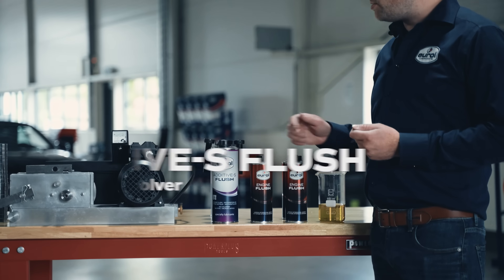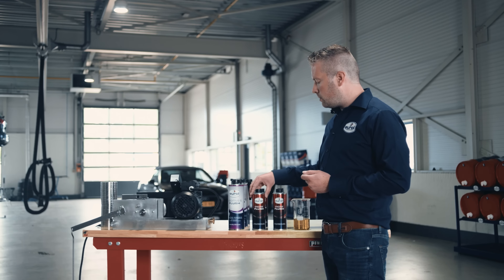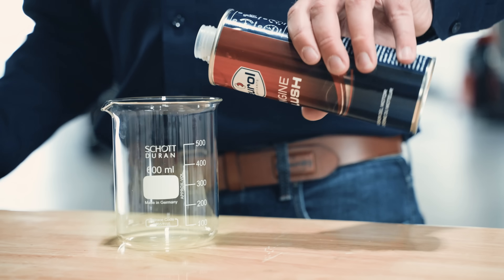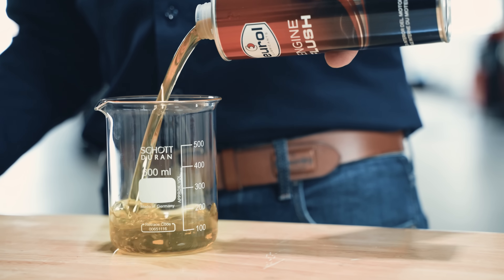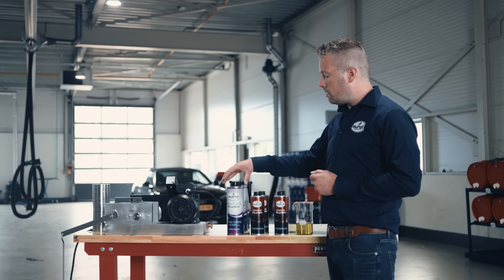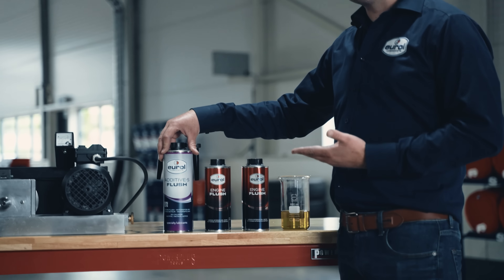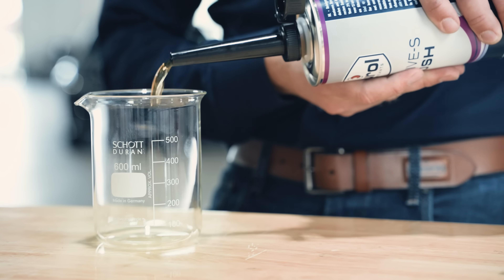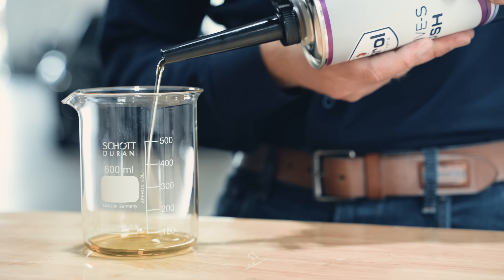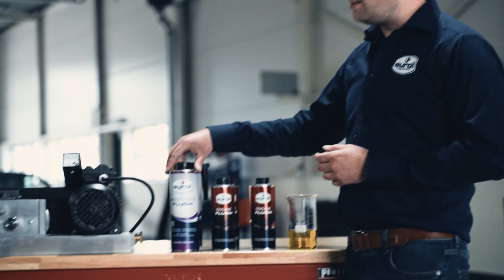The Additive S Flush is really a powerhouse. It's not a one-shot application like the commercial regular flush where the complete package is emptied into the engine oil. This one is only a maximum of 3% of your engine oil capacity — for example, a 6-liter engine oil capacity needs approximately 200 milliliters of specialty Additive S Flush.